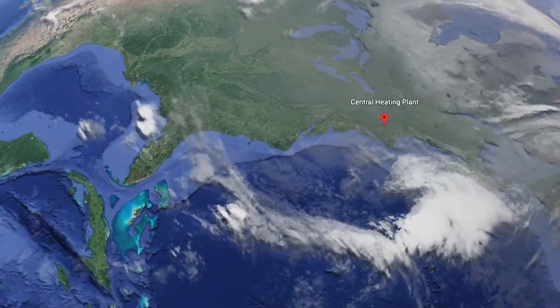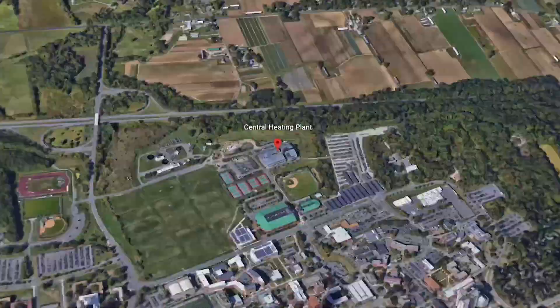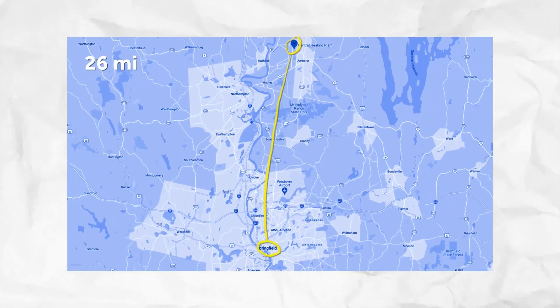The steam is sent through a 26-mile long network of pipes — that's enough to reach all the way from campus to Springfield.